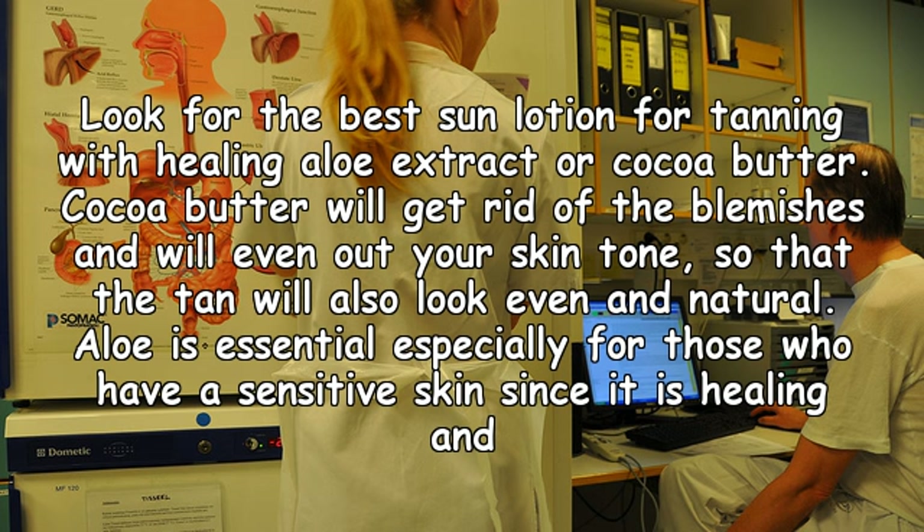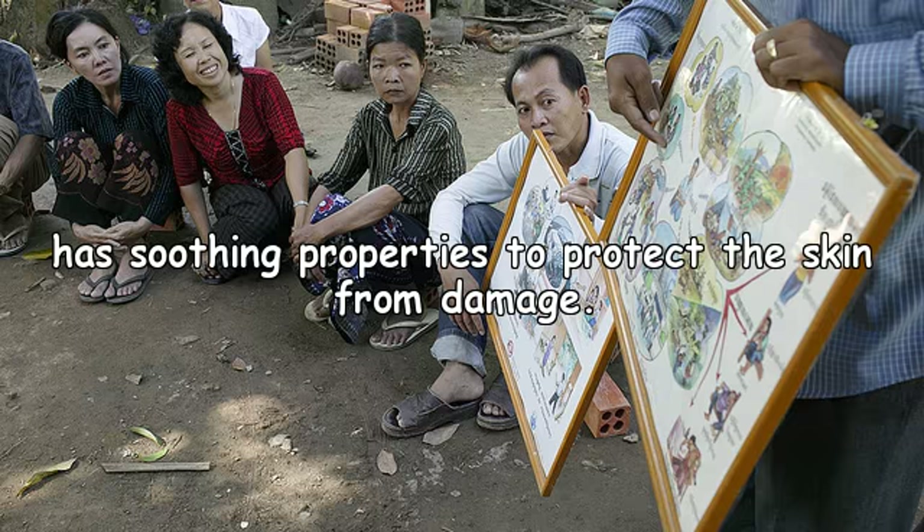Look for the best sun lotion for tanning with healing aloe extract or cocoa butter. Cocoa butter will get rid of blemishes and even out your skin tone so that the tan will also look even and natural. Aloe is essential especially for those with sensitive skin, since it has healing and soothing properties to protect the skin from damage.